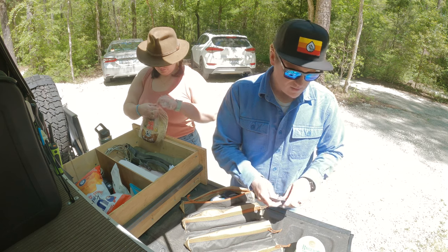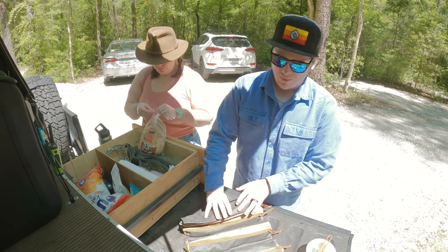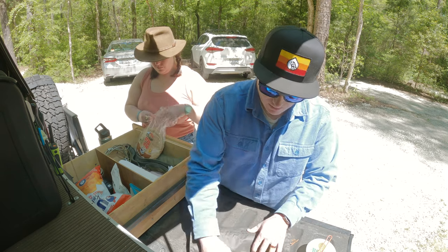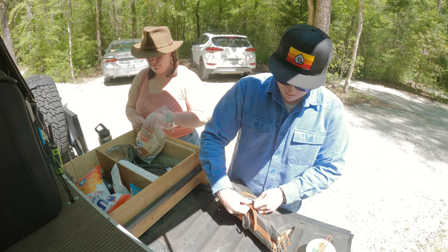We're having chicken salad and pitas, and we have barbecue chips for lunch today.